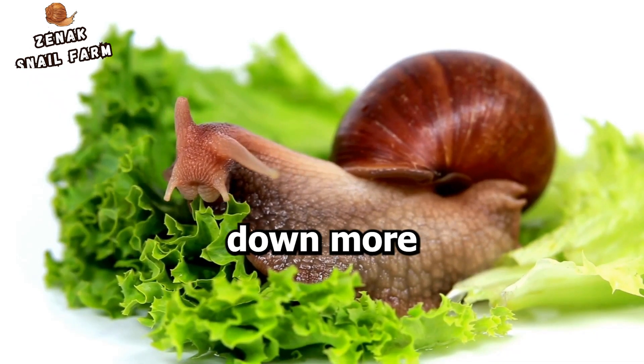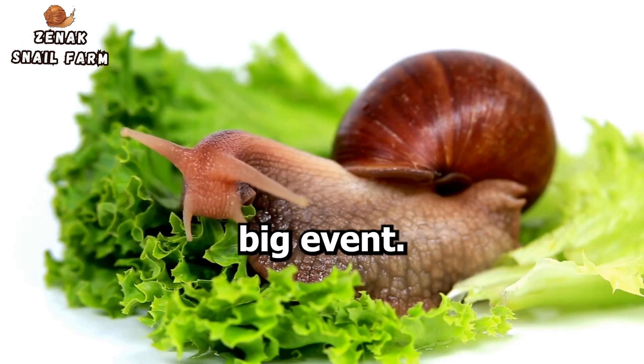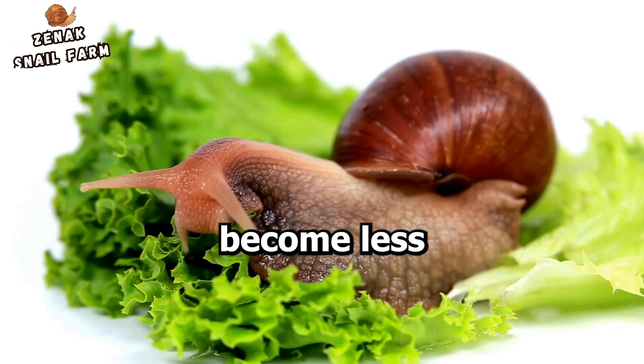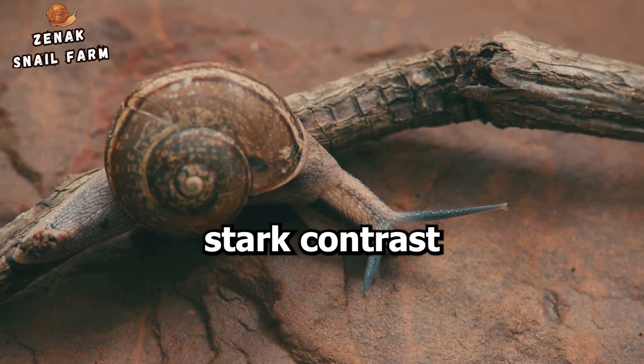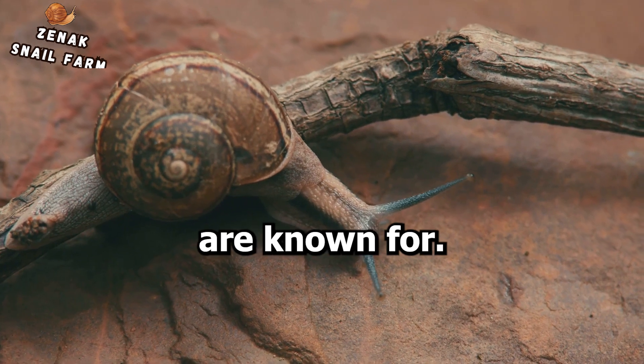So if your snail is munching down more lettuce than usual, it might be stocking up on nutrients for the big event. In addition to the increased appetite, the snail may also become less active. It might spend more time resting or hiding, conserving energy for the egg-laying process.